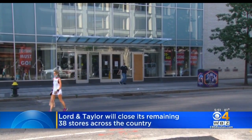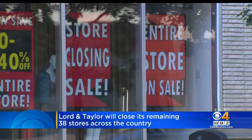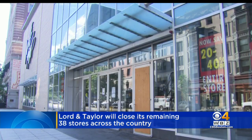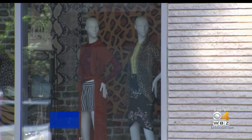After nearly 200 years, Lord & Taylor is officially going out of business. The nation's first department store filed for bankruptcy earlier this month and Lord & Taylor now says it will close its remaining 38 stores. Liquidation sales have started in store and online.